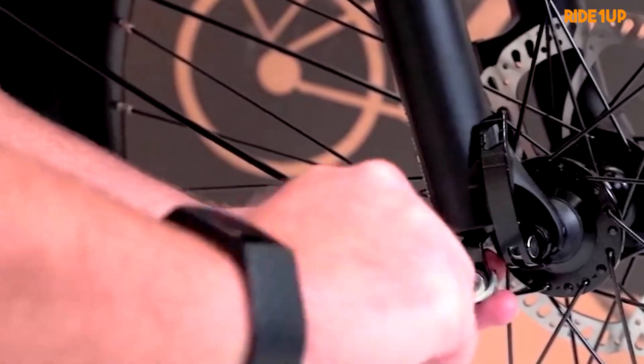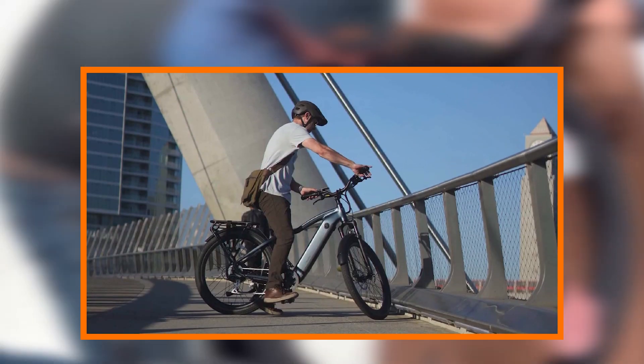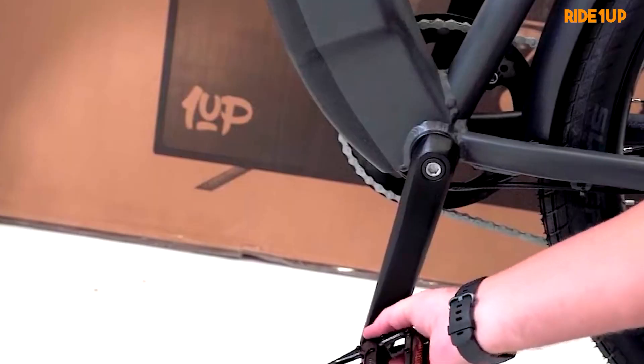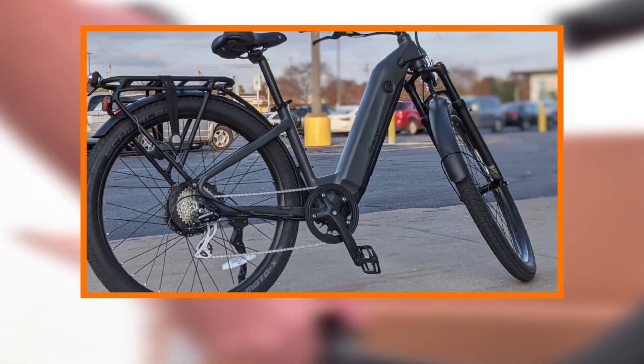With its eye-catching design, advanced technology, and rider-centric features, Radeon Up has undoubtedly raised the bar for electric commuter bikes, setting a new standard for what riders can expect from their daily two-wheeled companions.